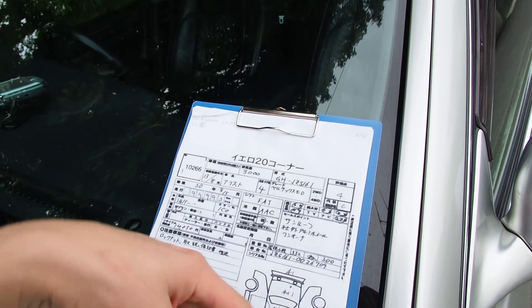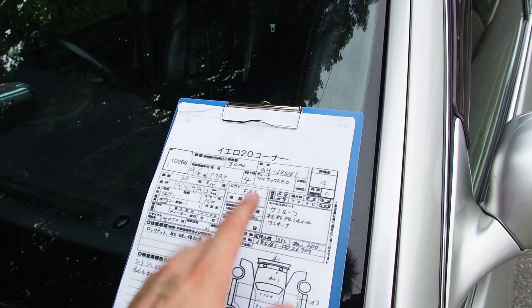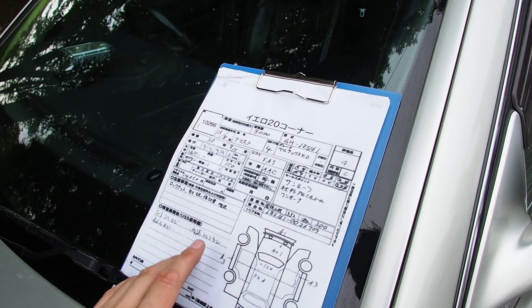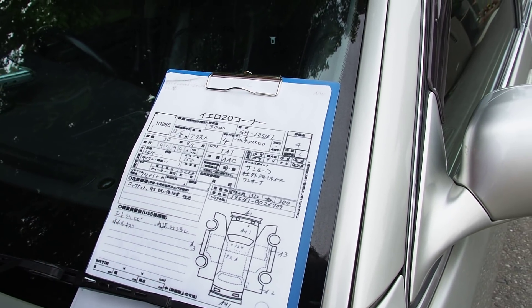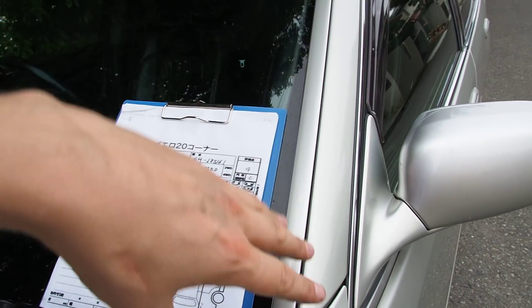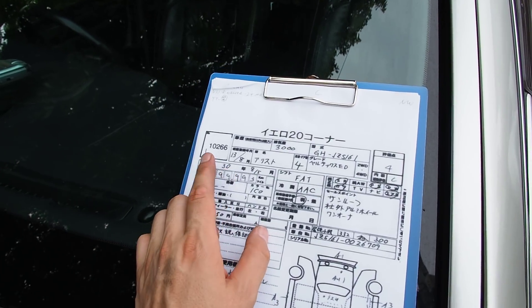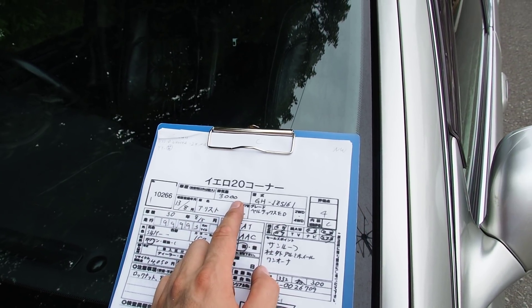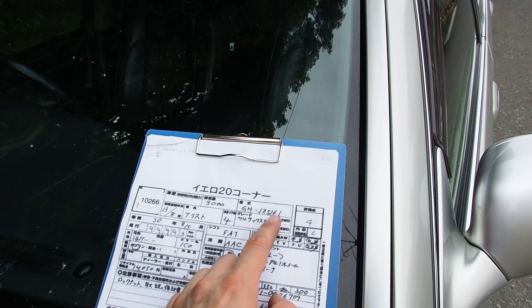I'm going to go over the auction sheet and then around the exterior pointing out any defects, then go inside and show you the interior quality. If you're looking to buy a vehicle from auction, this is good information to see how the auction sheet compares to the actual quality of the vehicle. This is a 2001 Aristo Vertex Edition, 3000cc, JZS161.